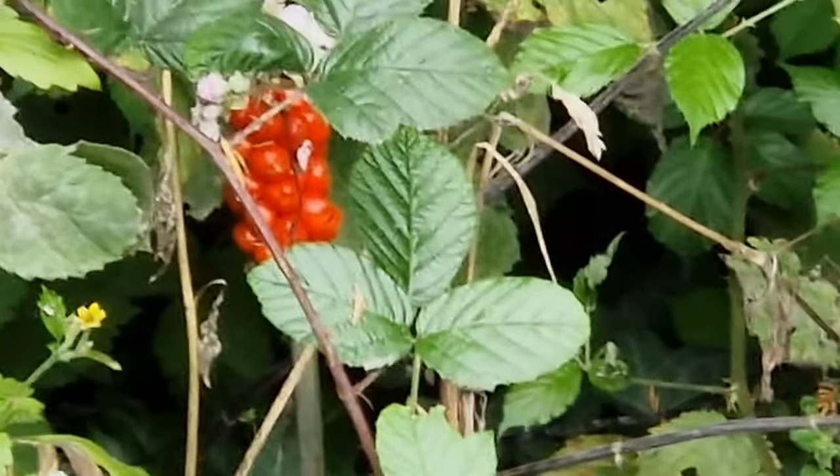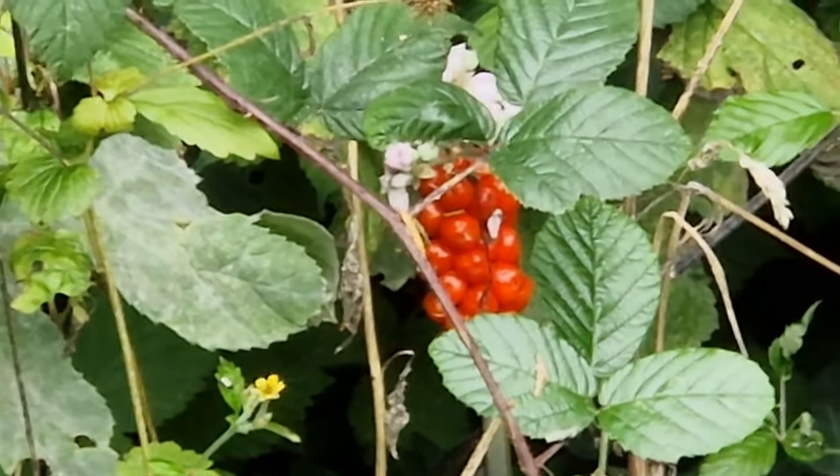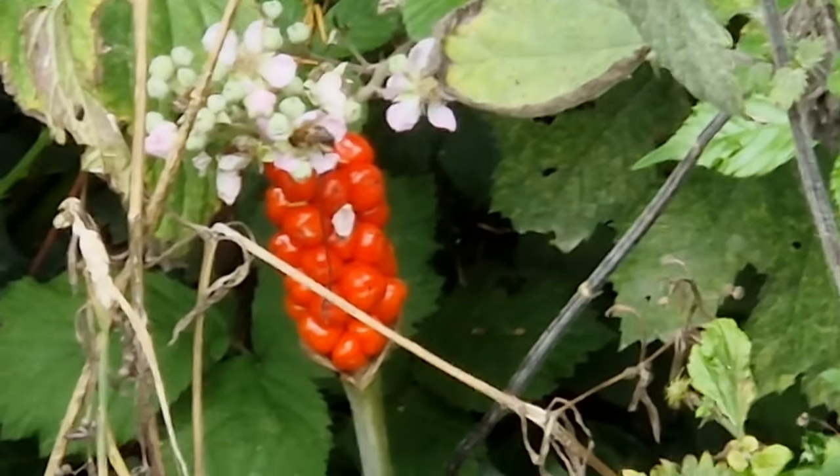Here we have the Cuckoo Pine. It can be used as medicine to cure sore throats and many other medical things.